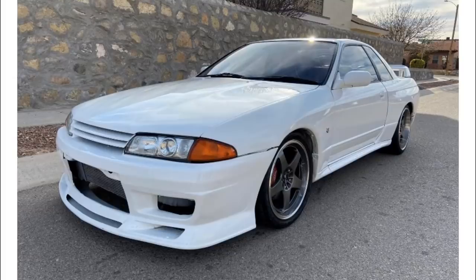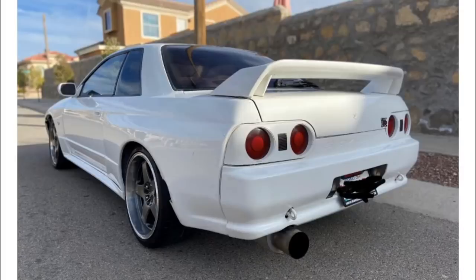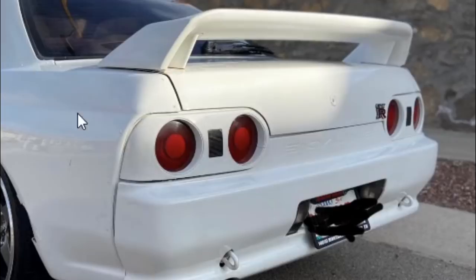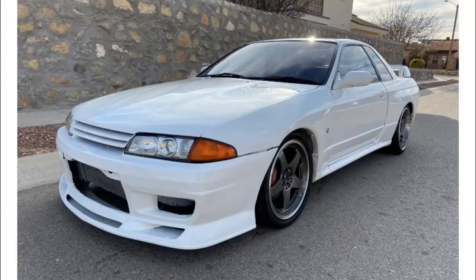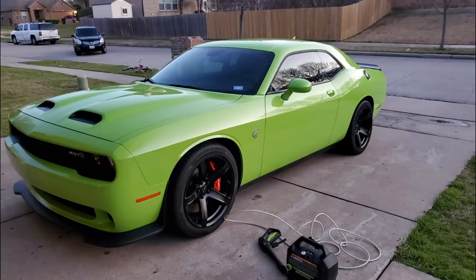Next car we got a nice R32 Skyline. Exterior we got some aftermarket wheels but the whole car is pretty subtle. The rear end — look at that, that's a good looking rear end, iconic. You don't have to do much to these cars to make them look nice, they already look nice from factory. Underneath the hood we can see the RB26 — he didn't go and swap it, good, that's great to see. Overall, see this is the kind of stuff I was talking about — what can I say about this car? It's not an R34, but who cares, it's an R32.